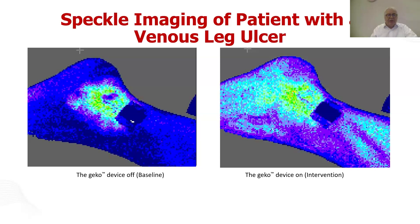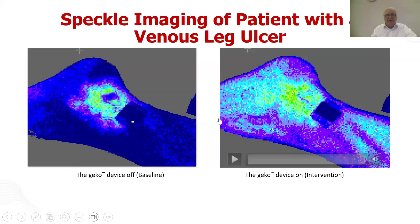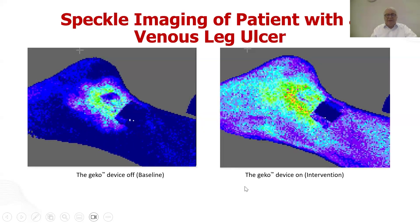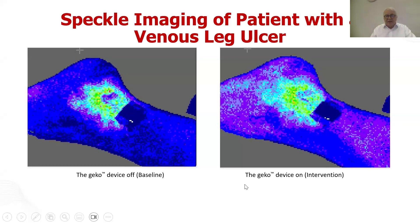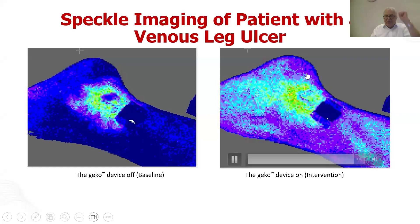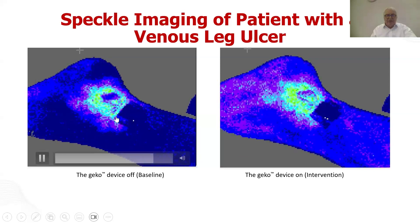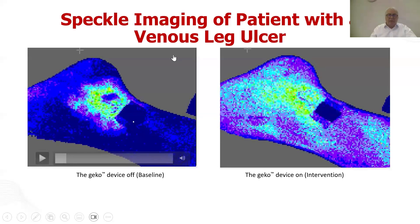Here is a laser speckle image. If I overlay it on the ulcer, you can see the increase in microcirculatory flux around the ulcer as the heart beats. When you actually put the Gecko device on to actively stimulate the calf muscle pump — to drive venous blood back to the heart — something very different is happening compared to just resting with baseline blood flow changes. You can see the difference clearly in the image.